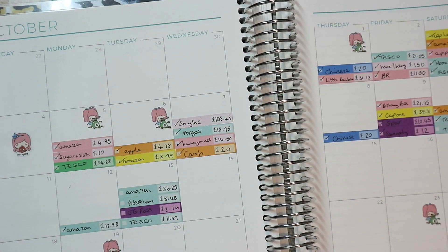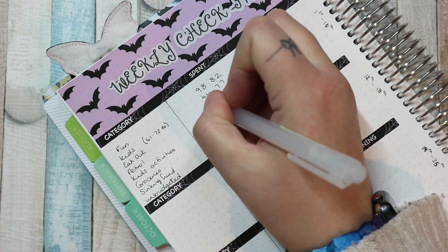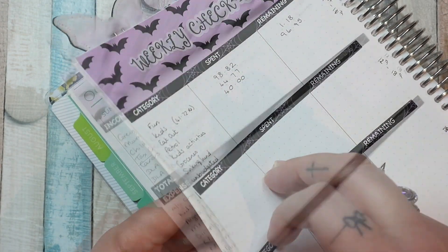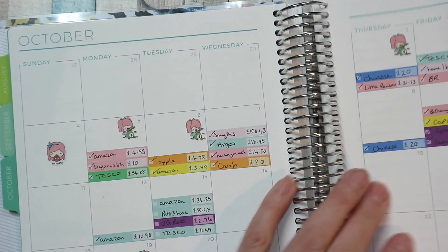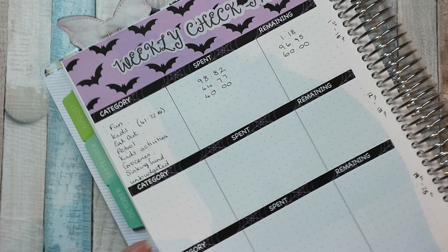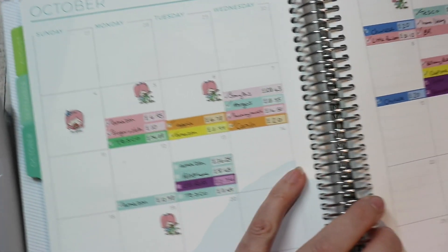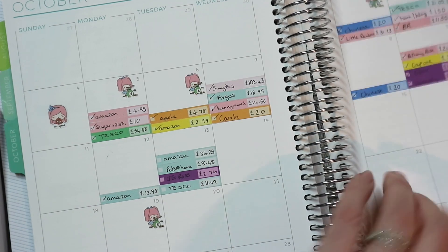Eating out is dark blue. We have two transactions totalling £40, which is about right. Our budget was £100, so we have £60 left. We're going to have McDonald's for Isaac's birthday and then a Chinese another week, so we might go a little bit over but not too much.